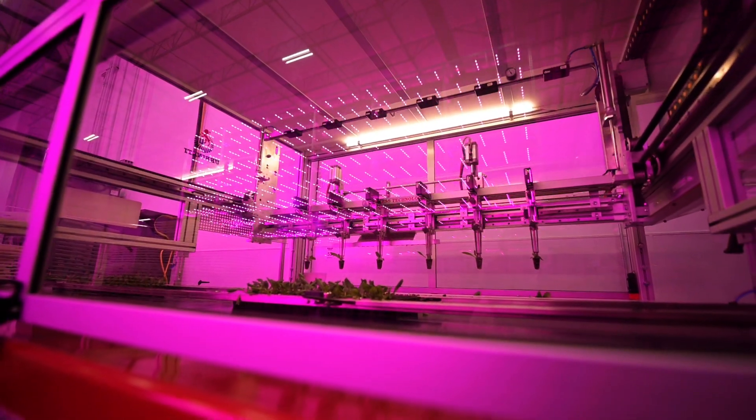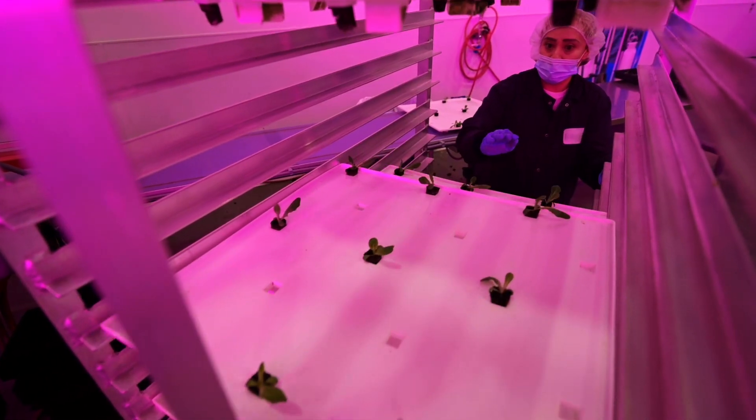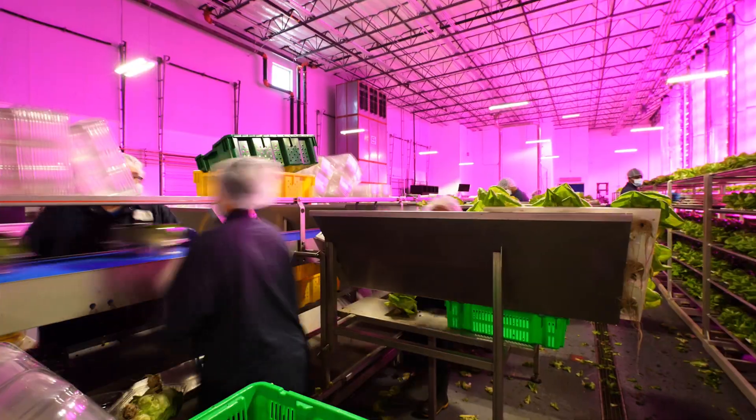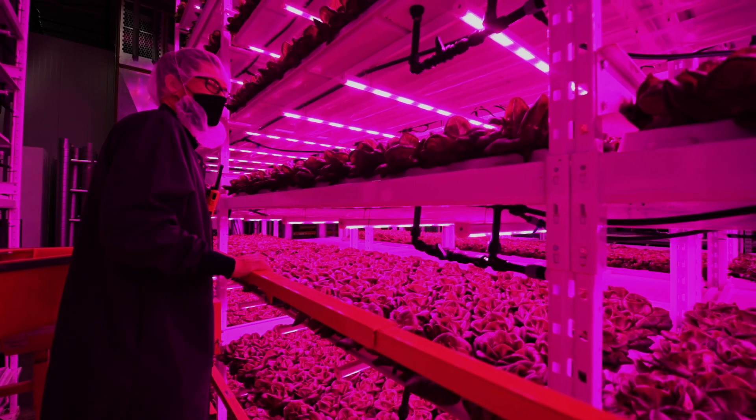Having a reliable product as well as reliable industry partners is absolutely crucial, because if you're doing the scale that we're doing, if you have one issue, you have a thousand of them. With the Philips grow lights, even less than a 0.01% failure rate — for me, that's incredible. That's just really reliable.